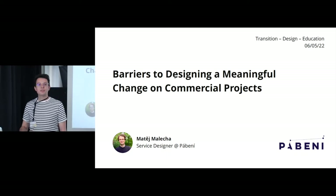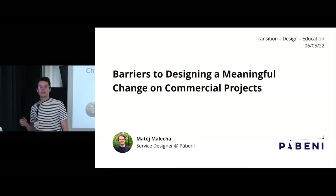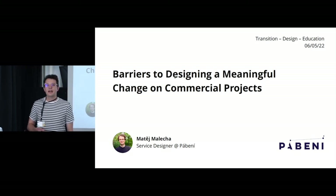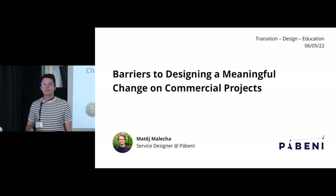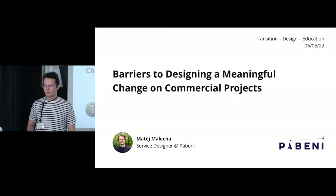Today's presentation will have three parts. The first will be a case study of a project we did with an insurance company — I chose this project because it's been the closest we've come to designing a sustainable service from scratch. In the second part I'll highlight some shortcomings, and in the last part I'll briefly talk about barriers that we as service designers feel prevent us from having a greater impact on commercial projects.